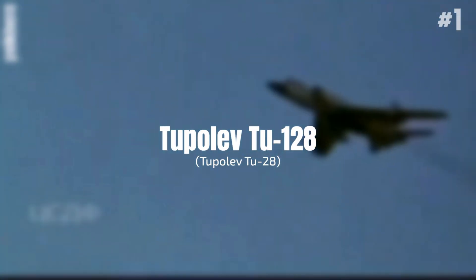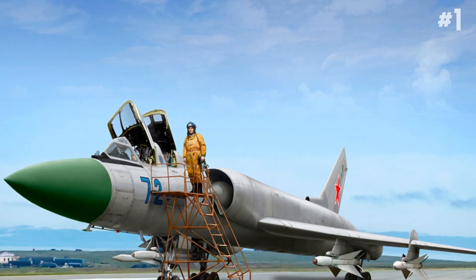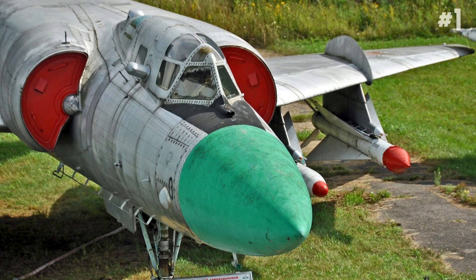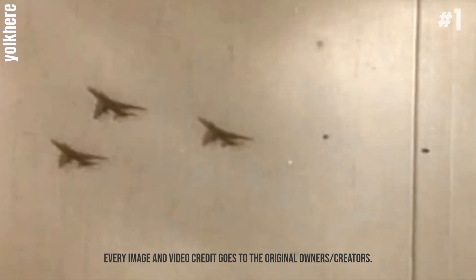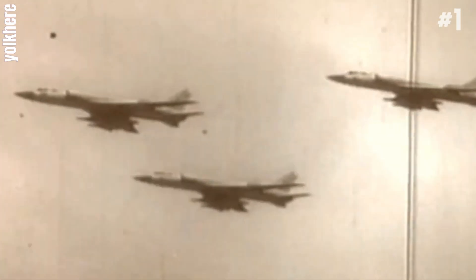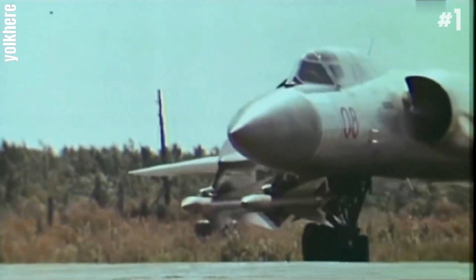Number 1: Tupolev Tu-128 Fiddler. The Tupolev Tu-128 was a long-range interceptor aircraft introduced by the Soviet Union in the 1960s. It was the largest and heaviest fighter ever in service. The Tu-128's only publicly reported combat operation was the destruction of NATO reconnaissance balloons. The aircraft remained in service until 1990. Its length is about 98.7 feet.